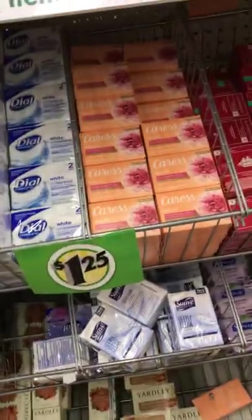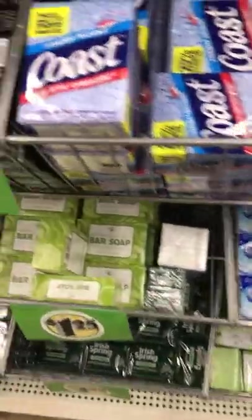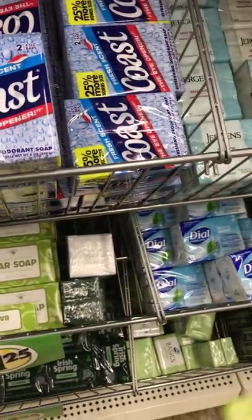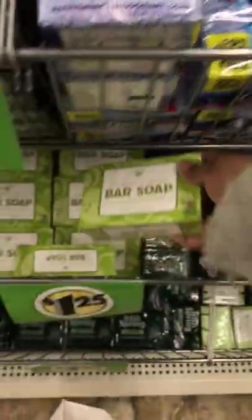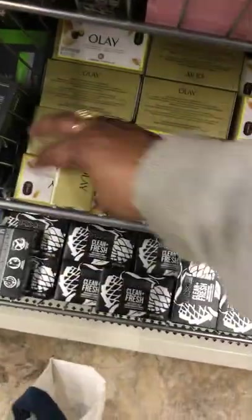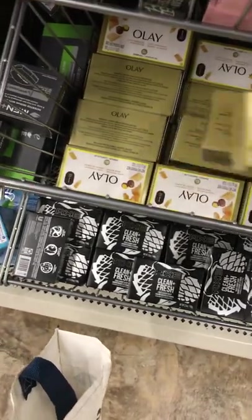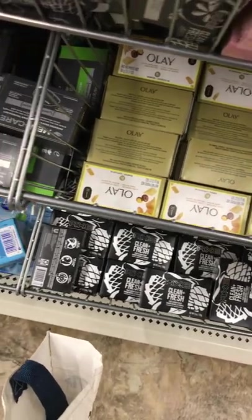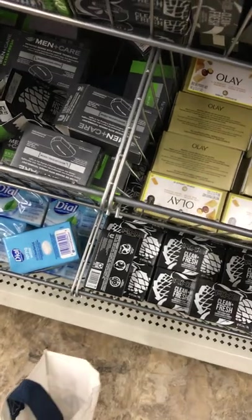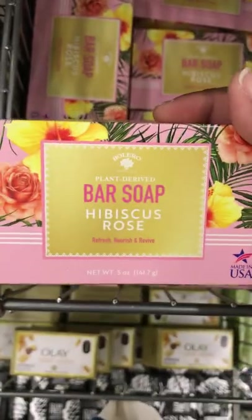I'm in Dollar Tree and I'm going to get me some soap today. That's coconut avocado — I'm going to get three of these. I'm going to get my soap hibiscus rolls.